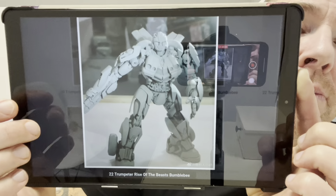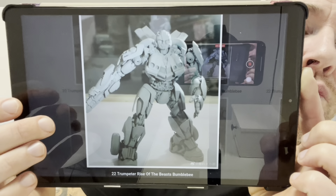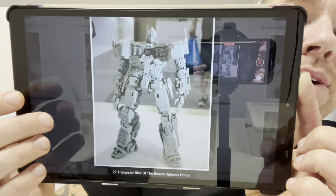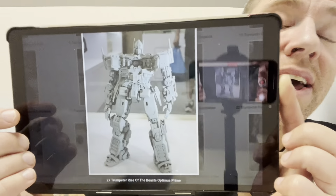Dropkick is the most interesting at the moment because I haven't really seen many figures or models of that character around recently. The last couple of images show Trumpeter's Rise of the Beast Bumblebee now, so we've got the Bumblebee movie and now the Rise of the Beast characters. The model kit building industry is huge at the moment with regards to Transformers — it really is very interesting.